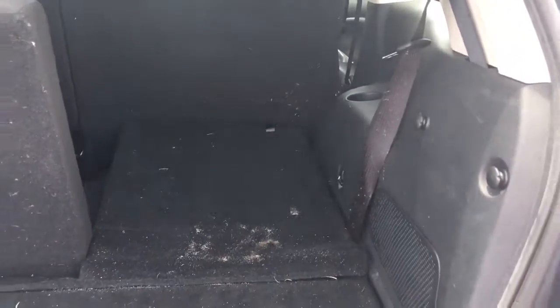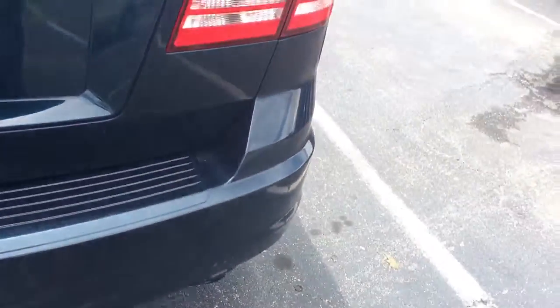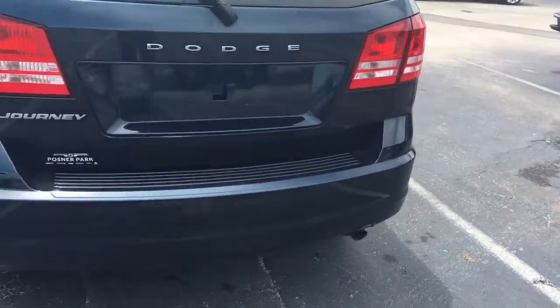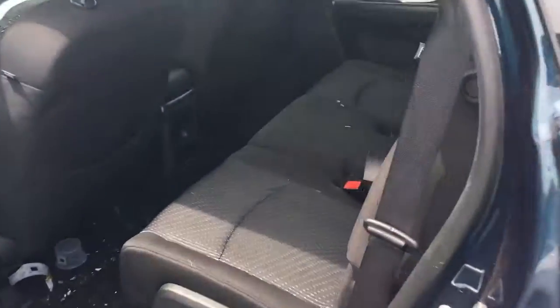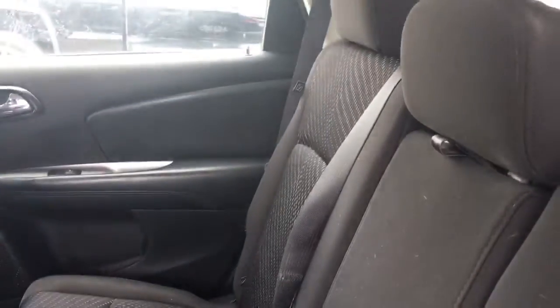It has the third row, 50-50 split. The bumper's in nice shape. Again, outside can be a little dirty, but it's a very nice vehicle. It even has the little hideaway thing on the floor for anything like your sandy shoes.